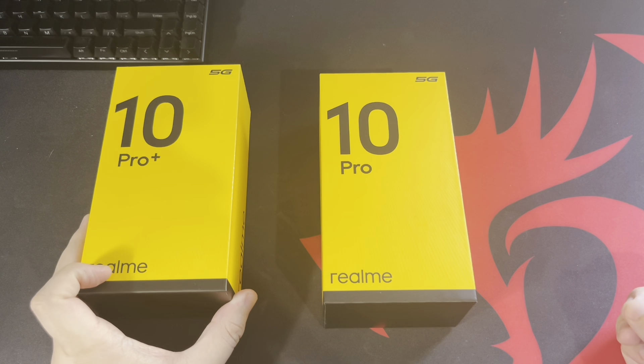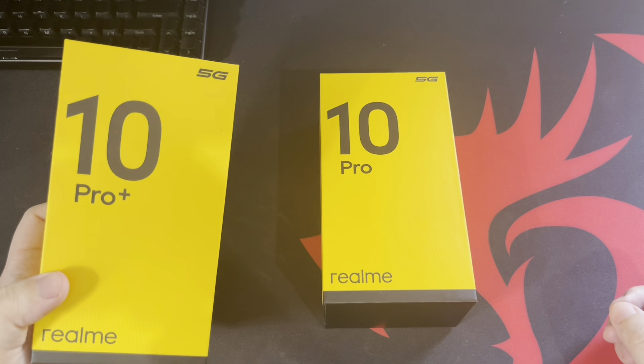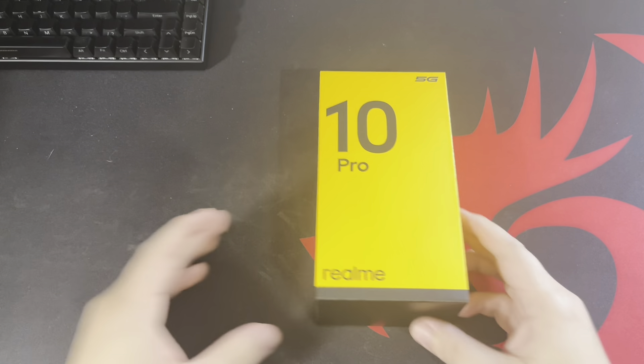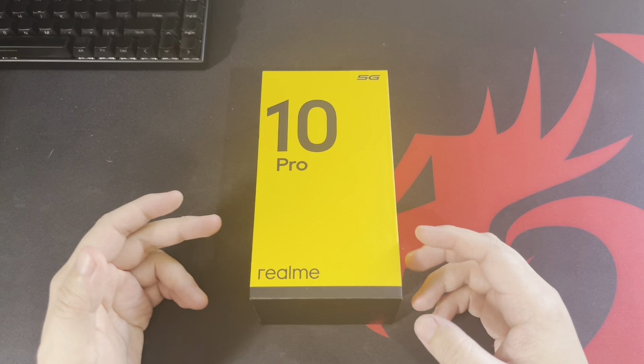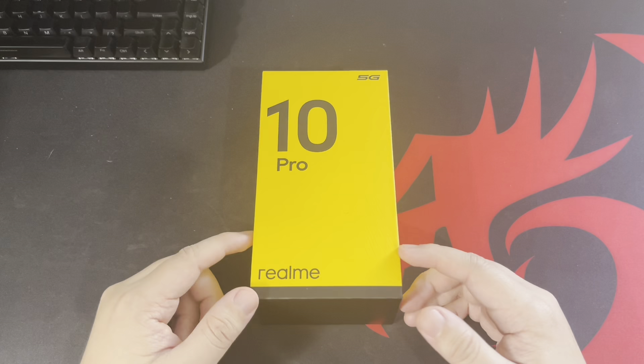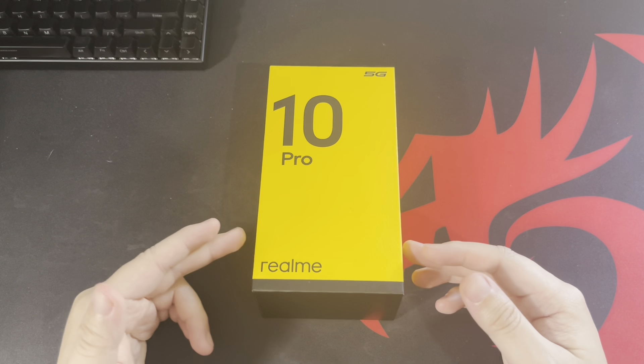What's up guys, Christopher from Crisis Point, and welcome back to the channel. These are the two brand new smartphones from Realme in the Philippines. We'll be focusing on the 10 Pro 5G. I've been using it for about two to three weeks, much longer than the 10 Pro Plus, because I wanted to see what it brings to the table in contrast to the price point. With that said, let's do this.